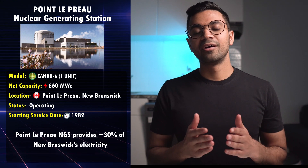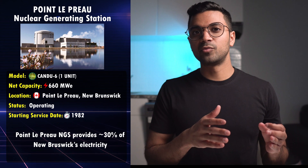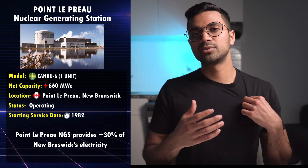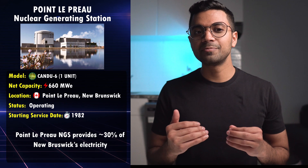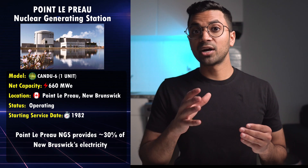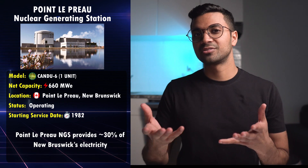Next on our list is Point Lepreau, which is super special because it's a single-unit station and the only one of its kind operating in Atlantic Canada. Interestingly, it's the first CANDU-6 reactor design to generate electricity commercially — CANDU-6 meaning 600 megawatts. It went through a refurbishment and was returned to service in November 2012. It provides New Brunswick, its province, around 30% of its electricity — quite remarkable for a single-unit station.